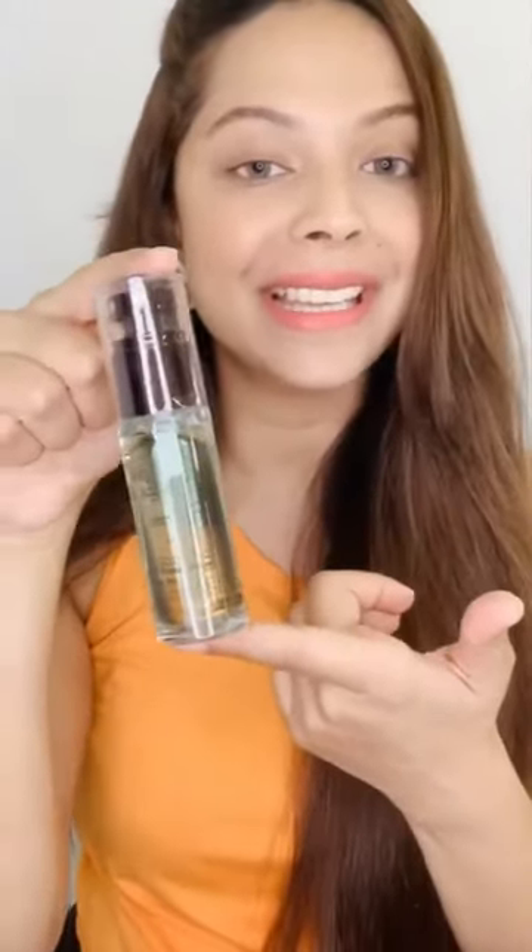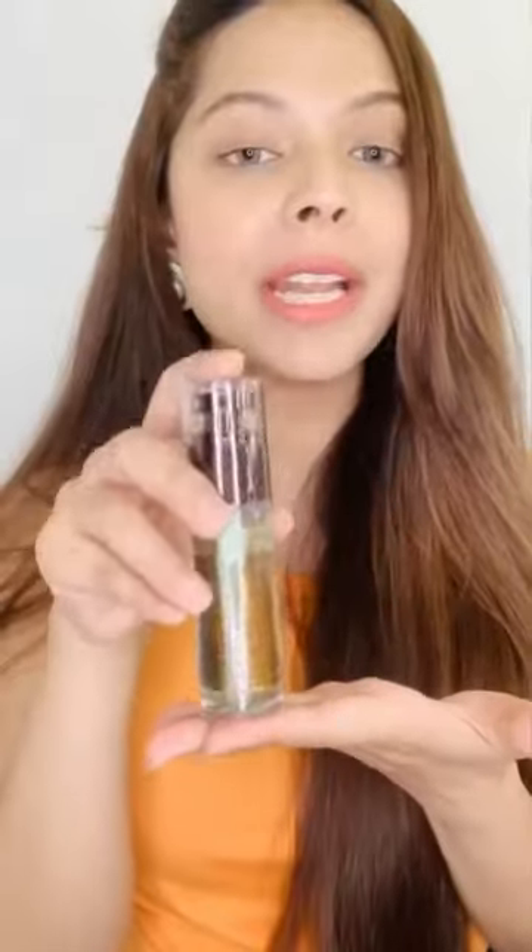Today I will show you my top primers from Color Bar. The first one I want to talk about is 'Erase Me.' For a lot of people who have big pores, this primer is just absolutely amazing — it will suddenly vanish all your pores and create the perfect canvas for makeup.